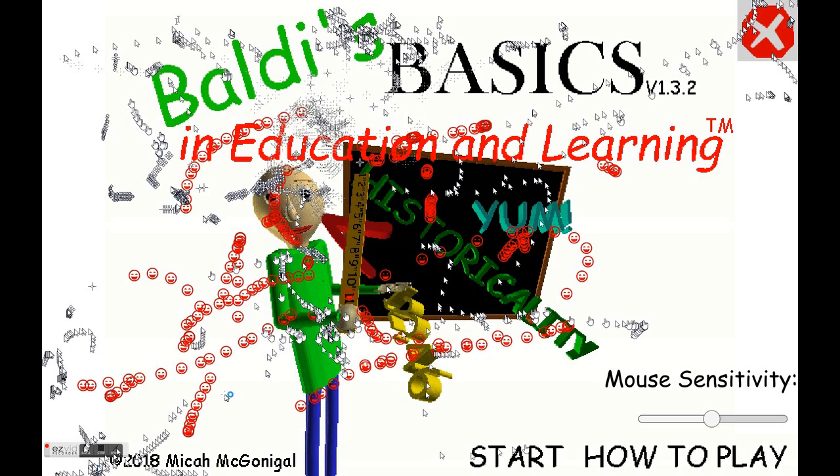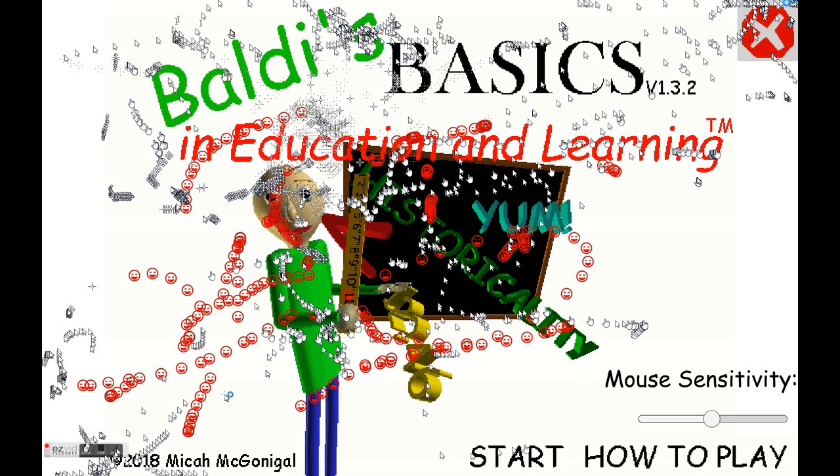Hey Baldi, why do they call you Baldi? You have hair! Baldi has hair, hair people! I'm gonna give him more hair like this. Now let's give him some big glasses here. So Baldi obviously has a lot of hair and he needs glasses. I just asked my brother if he wants to see my beautiful Baldi. Why do people call him Baldi — he obviously has a lot of hair and he needs glasses. You wouldn't punch a guy with glasses who has hair, right?